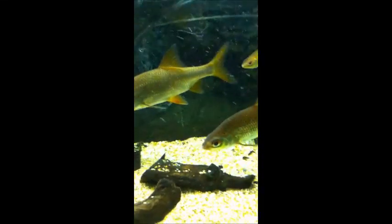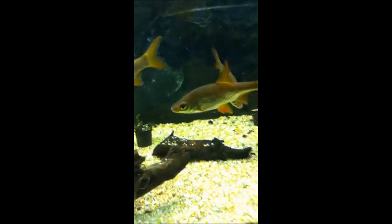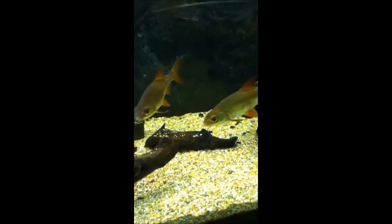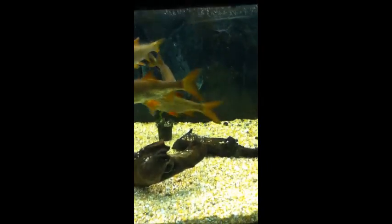Look at you fish. You're so stupid. Look at you. Swimming around. Stupid fish. I hate you so much. I hate you fish. Stupid fish. I fucking wish you were dead.